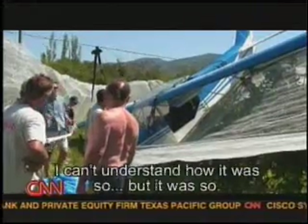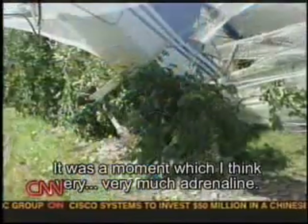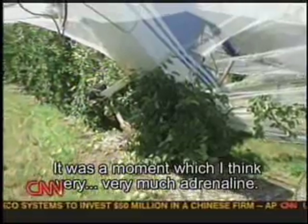He wafted into an orchard and walked away without a scratch. I can't understand how it was so, but it was so. It was a moment with, I think, very, very much adrenaline.